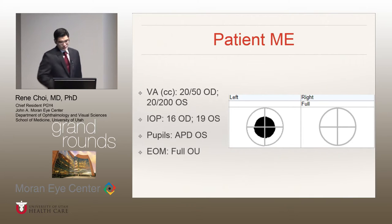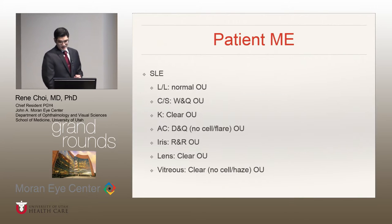On exam, her visual acuity with correction was 20/50 in the right eye and 20/200 in the left eye. Her pressures were normal. She had an afferent pupillary defect in the left eye, and on confrontational visual field, she had a central scotoma mainly in her left eye. On slit lamp exam, her external exam was completely unremarkable, as well as her anterior segment exam. Most notably, her anterior chamber had no cellular flare — basically no inflammation in that area. She also had no vitreous inflammation either.